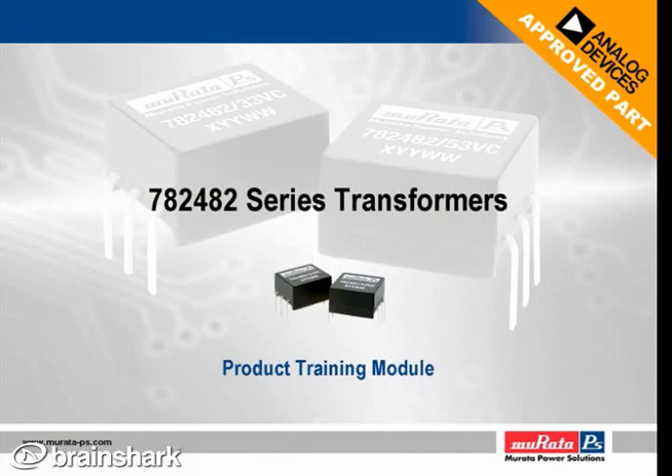Applications include isolated RS-485 and RS-422 interfaces, industrial field networks, and multipoint data transmission systems. At the end of this presentation, you will have the opportunity to request a sample of these converter transformers so that you can evaluate them for your application.